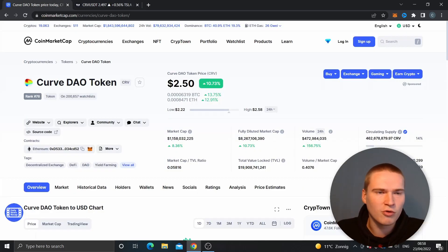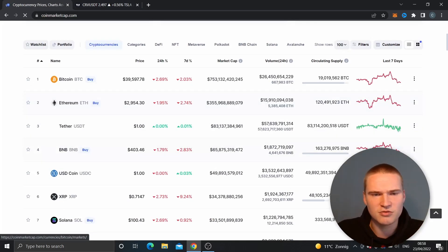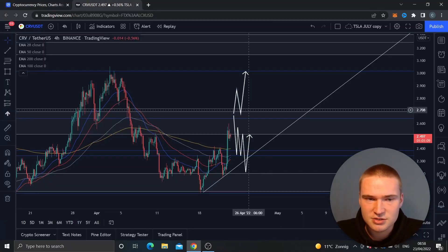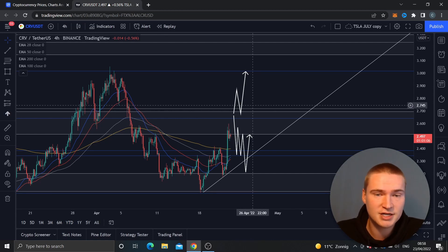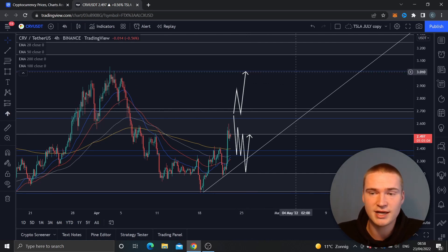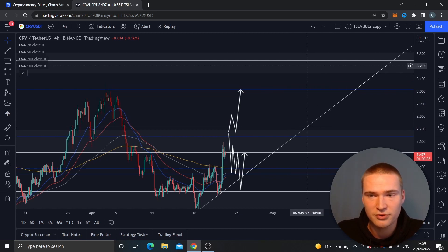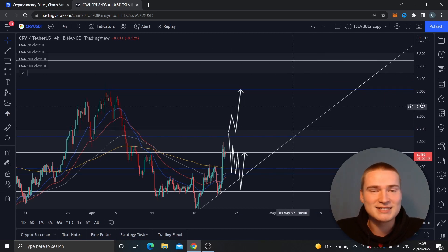The main thing we're looking for with CRV — and I think it's only possible if the whole market becomes a bit more bullish, with Bitcoin and Ethereum also going up — is to break above 2.7. If we can close above 2.7, we can easily get to three dollars. More importantly, we'd enter a more bullish market structure, allowing an uptrend towards 3.2 and 3.3.